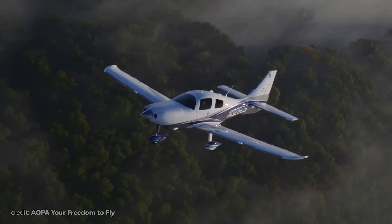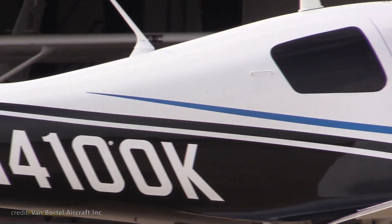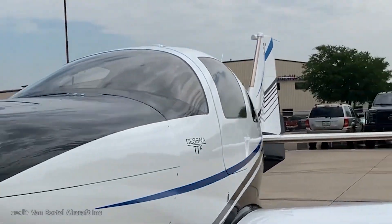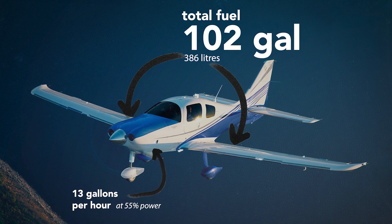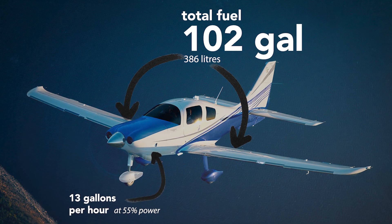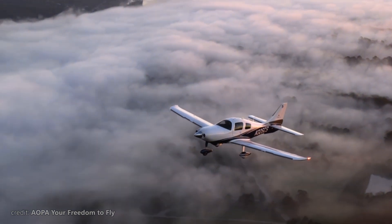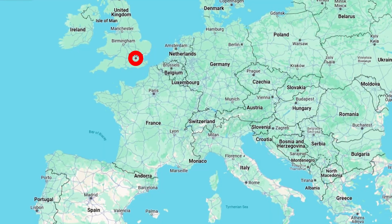In terms of range, it's also impressive. The TTX fuselage is much lighter compared to, for example, the Model 182, and thus can store more fuel — 102 gallons are available. On an economical cruise at 55% power, the TSIO-550 burns just 13 gallons per hour, giving you an approximate range of 1,100 nautical miles — more than enough to go from Miami to New York, or London to Rome.